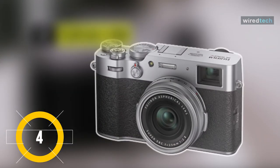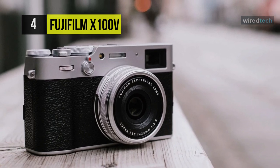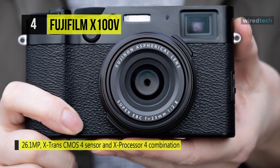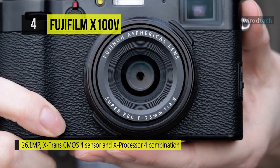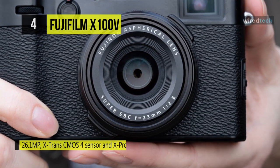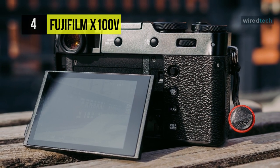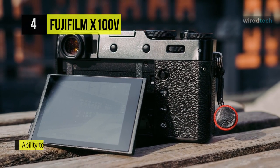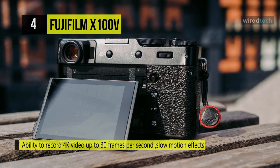The Fujifilm X100V. Utilizing a proven and well-regarded APS-C format 26.1 MP X-Trans CMOS sensor, it is capable of high-resolution recording, along with support for DCI and UHD 4K video, sensitivity from ISO 160 to 12,800, and continuous shooting up to 11 FPS. With the mechanical shutter, the sensor's design enables a hybrid autofocus system that combines 425 phase detection points with contrast detection systems for quick and accurate AF performance.